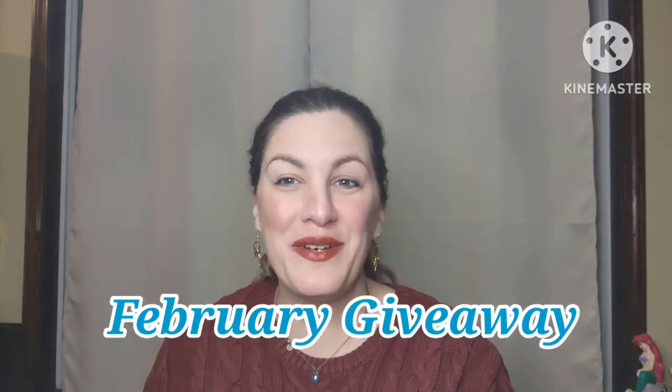Hey everybody, welcome to my channel Thrifting Adventures. If you are new to my channel, my name is Stephanie and my channel is all about thrifting. So in today's video I'm going to be having a giveaway.